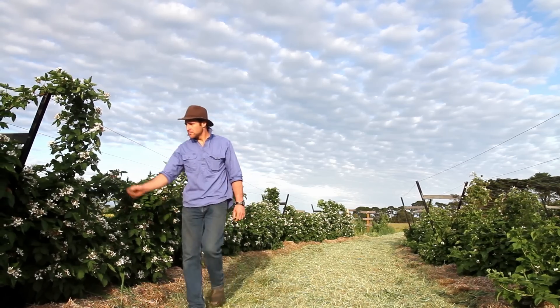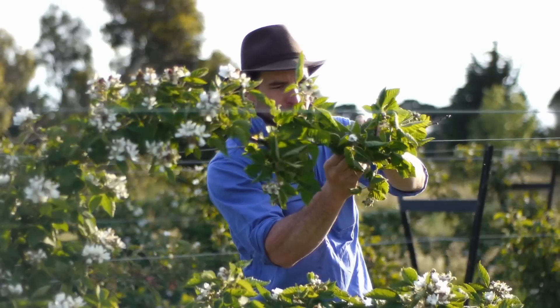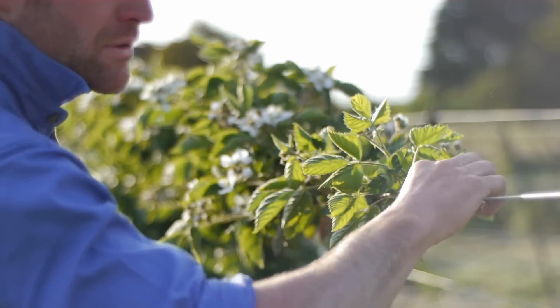We're not just focused on beef. We've got pigs, we've got bees, we've got bush foods, we've got cherries, pomegranates and cut flowers.